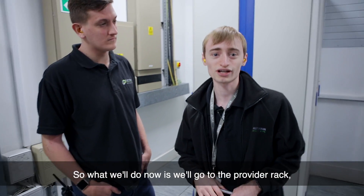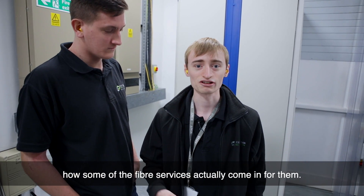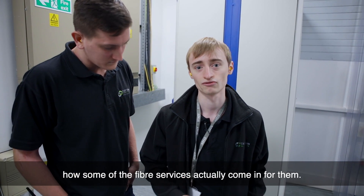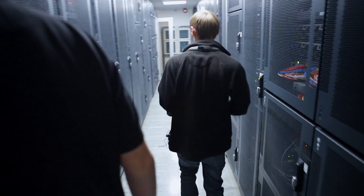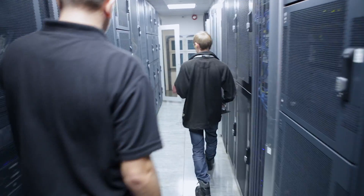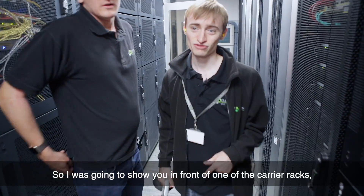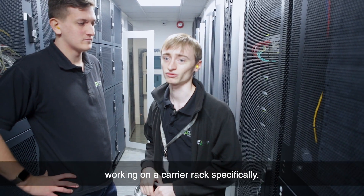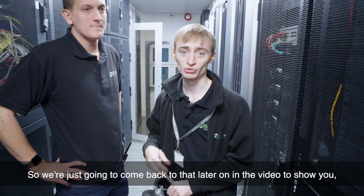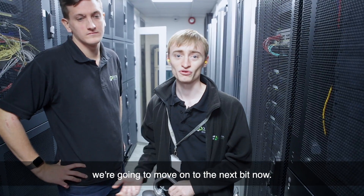So what we'll do now is go to the provider rack and show you what a provider rack looks like, and talk about how some of the fibre services actually come in for them. We were going to show you in front of one of the carrier racks, but currently we've got someone in working on a carrier rack specifically. So we're going to come back to that later on in the video. We're going to move on to the next bit now.